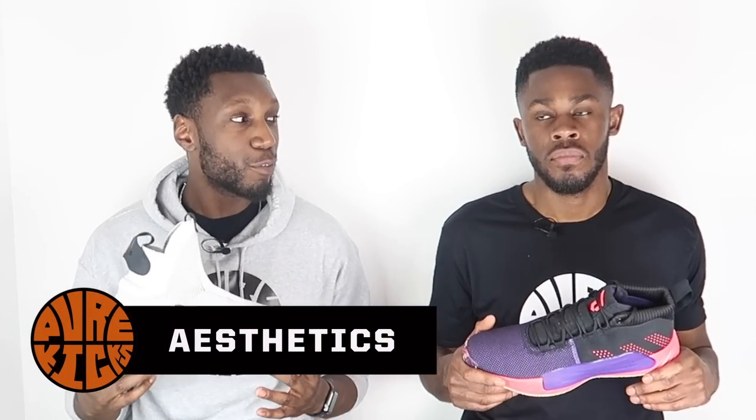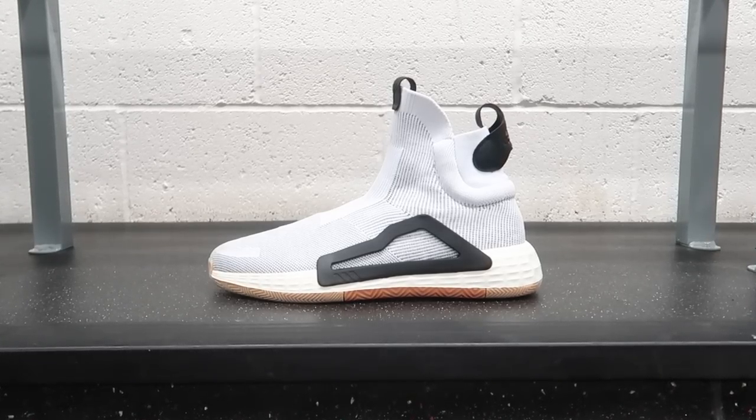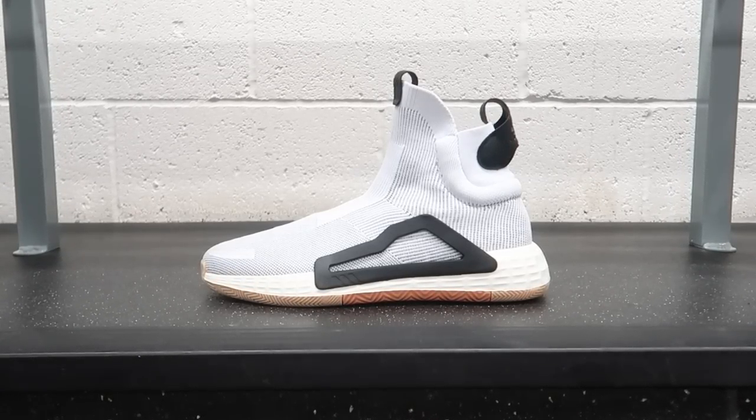Starting out with aesthetics. In the Next Levels, they've aesthetically taken it to the next level — futuristic, no laces, close to foot. It's sexy in the white colorway, sexy in the black colorway. However, it doesn't look quite as good as the Dame Five — but it's for the viewers to decide. Let us know in the comments below which shoe you think looks better aesthetically.